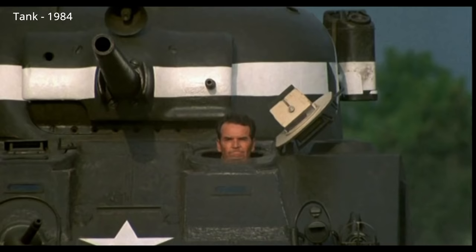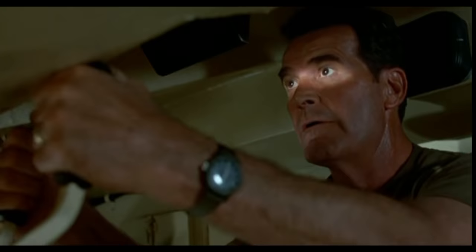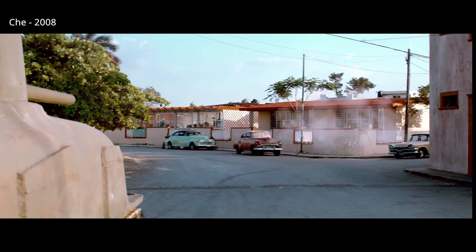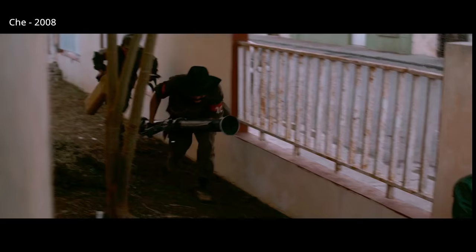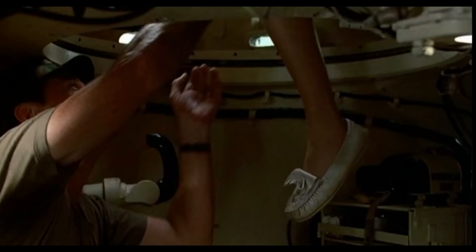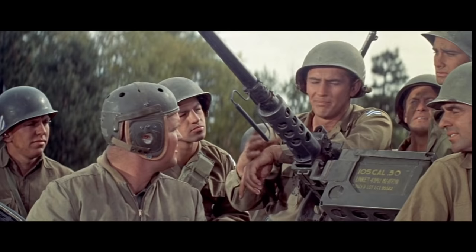Some of the negatives of the Sherman were its high profile — a tall target for its size. Its armour was really only considered thin compared to German heavy tanks; compared to the Panzer IV, the Sherman's armour was actually superior. One significant fault in early Shermans was a vulnerable ammo storage system, which helped perpetuate the myth of Shermans exploding due to their petrol engines. Later-war Shermans had additional armour to protect ammunition, as well as a wet stowage system.